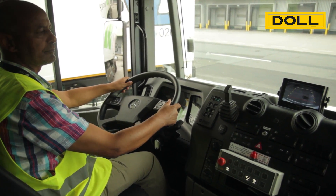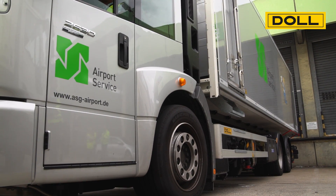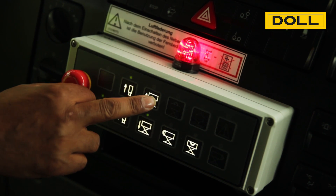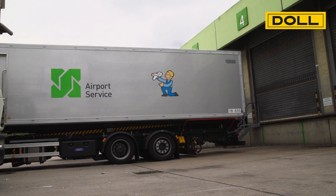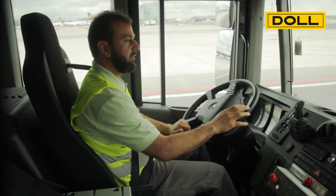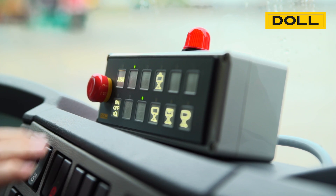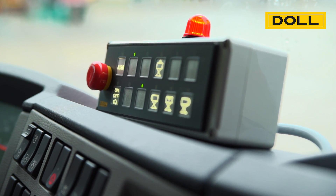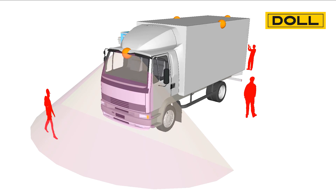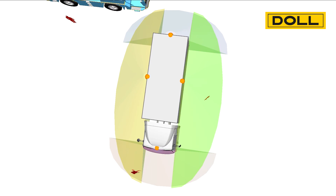Rear-view cameras and distance warning systems, for instance, help the driver to safely reverse the truck up to the loading ramp, whereas the height of the body can be controlled from the driver's cab for ramp operations. When approaching the aircraft, the speed can be limited to a slow running mode of 6 km per hour via a separate switch.